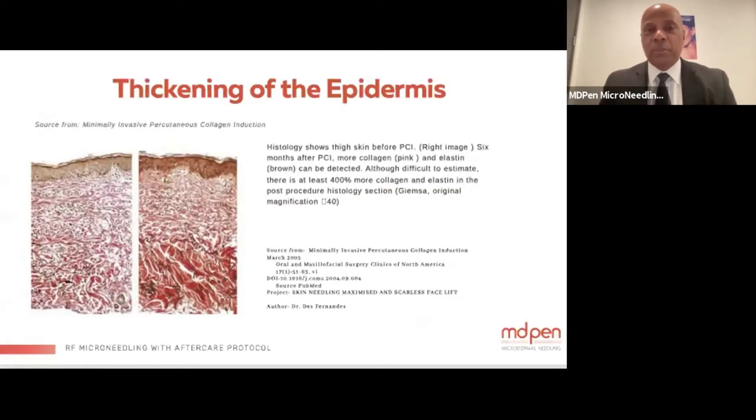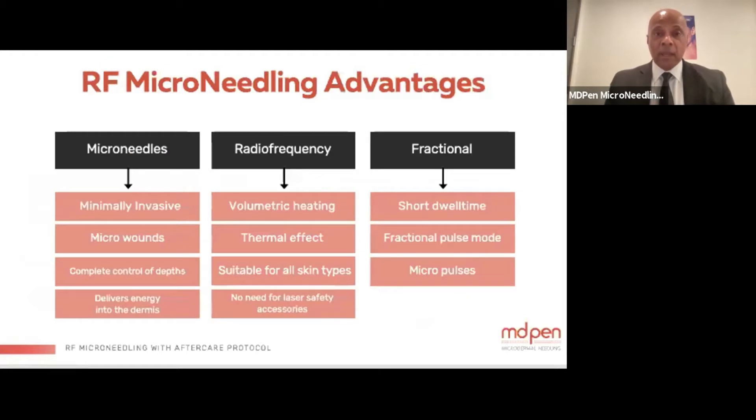This is a great example of what happens with radio frequency microneedling in regards to thickening of the epidermis — showing a 400% increase in epidermal thickening after just one treatment. The advantages are that the microneedles are minimally invasive and provide micro wounds into the tissue.